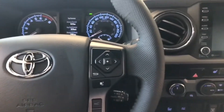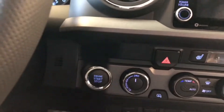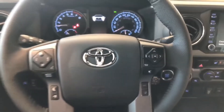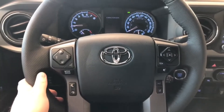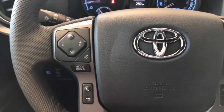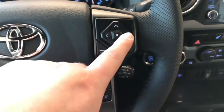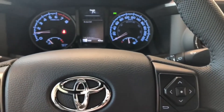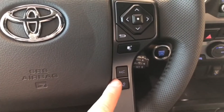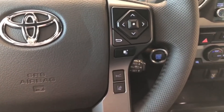This Tacoma is a push-to-start, so we just push the brake and press the engine start button right behind the steering wheel. On the left side of the steering wheel you have your audio controls as well as hands-free calling and voice recognition. On the right side you have the cluster that allows you to cycle through your multi-information display. On the bottom you have your Toyota Safety Sense buttons with dynamic radar cruise control and lane departure alert.